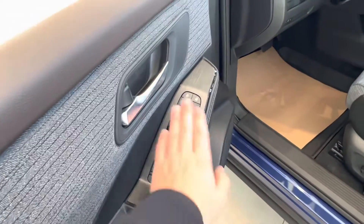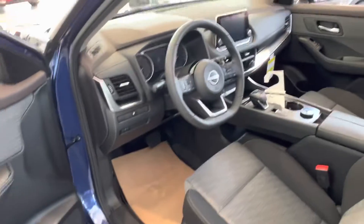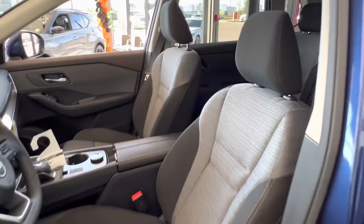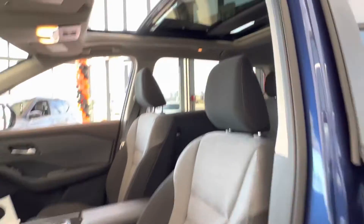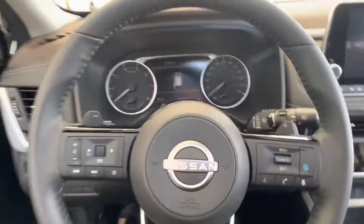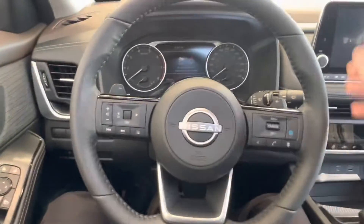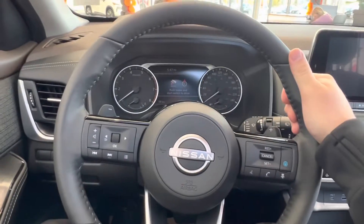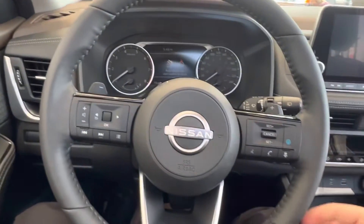We've got automatic driver window, power heated mirrors, and the all-new redesigned interior with charcoal microfiber cloth interior and a big beautiful moonroof. When we jump inside, we've got our heated leather-wrapped steering wheel that comes standard with the Nissan Rogue, as well as heated front seats.